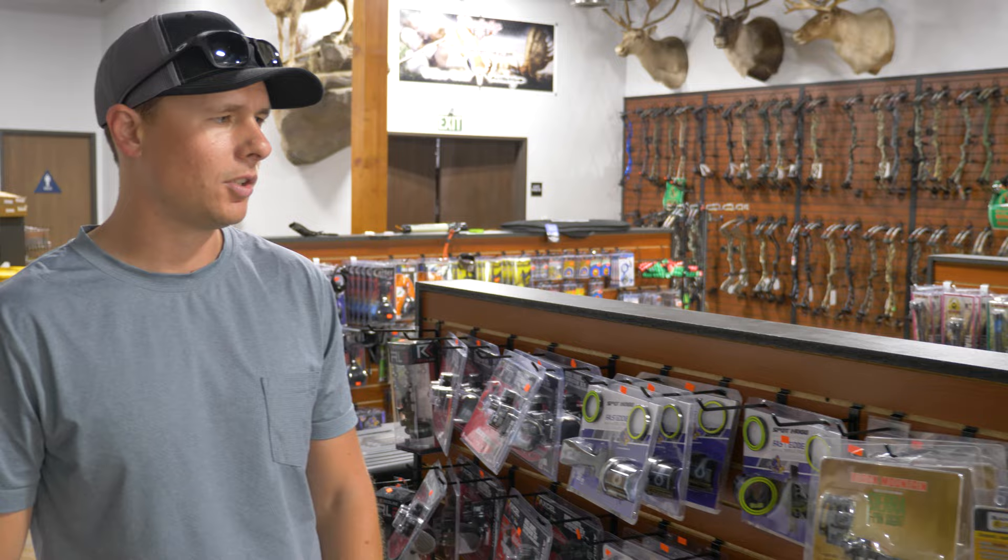By no means do you have to buy a $300 to $500 sight. It just comes down to your budget and your personal preference — just pick something that's going to get you outside and get you shooting.